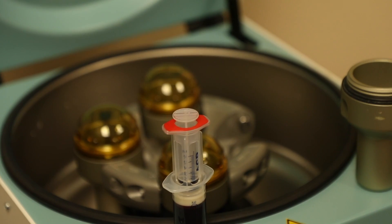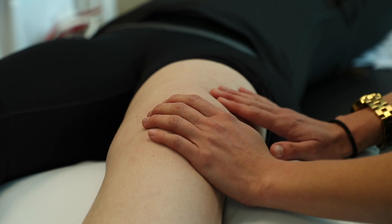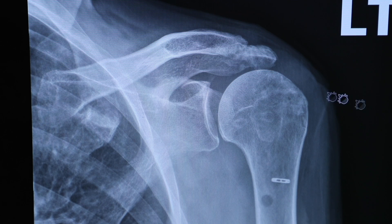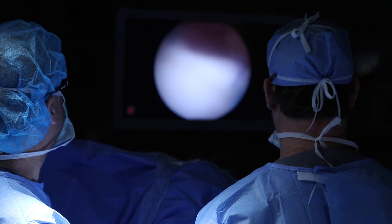Some of the common things that we're dealing with is arthritis. We're doing PRP and stem cells for knee arthritis, hip arthritis, and shoulder arthritis. We're also treating a lot of situations conservatively — if somebody has a partial tear of maybe a rotator cuff tendon or a biceps tendon. There are certain strategies and techniques with biologic medicine that we're doing to try to keep patients out of surgery, and we're excited about that.